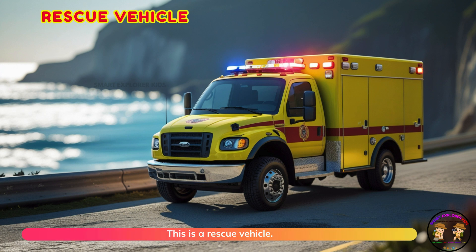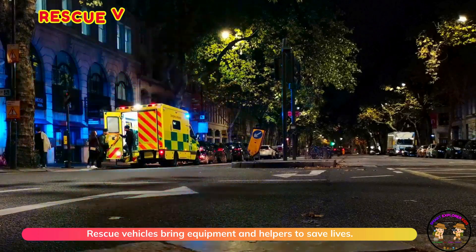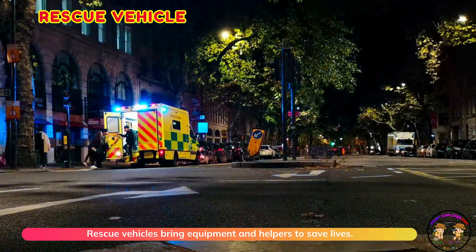This is a rescue vehicle. Rescue vehicles bring equipment and helpers to save lives.